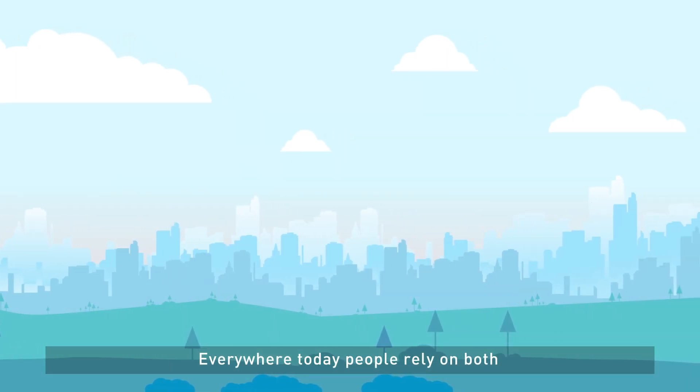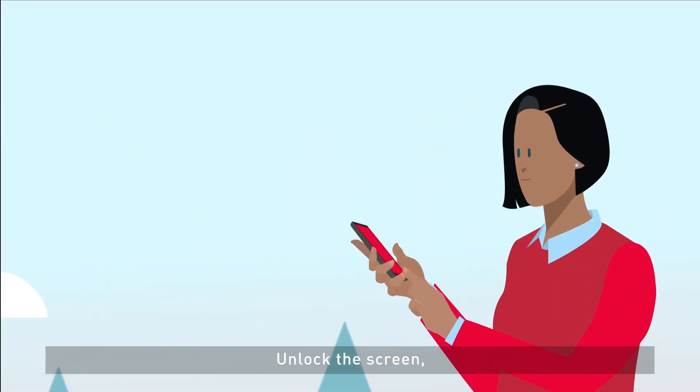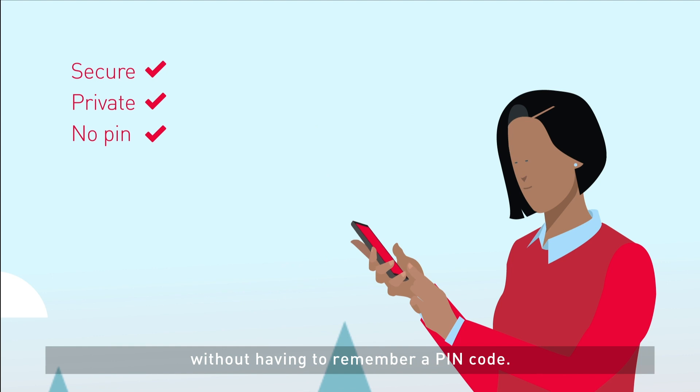Fingerprint biometrics — everywhere today, people rely on both cards and mobile phones to pay. Many already enjoy the convenience of fingerprint biometrics on smartphones: unlock the screen, log in to a favorite app or make a payment, without having to remember a PIN code.